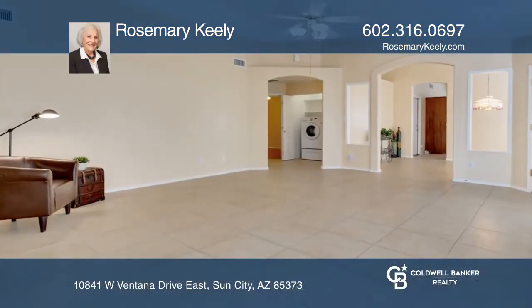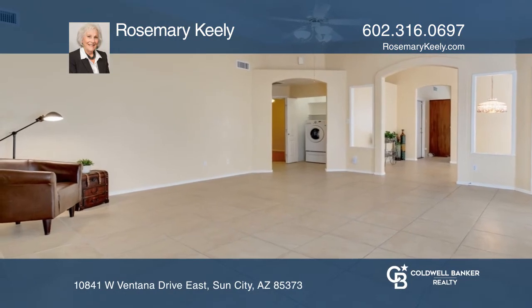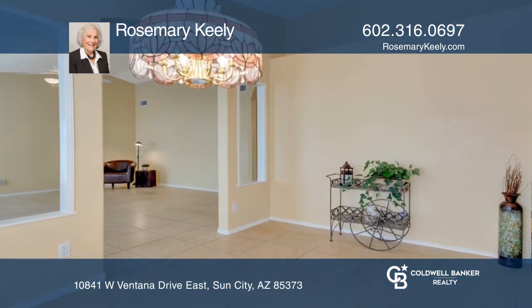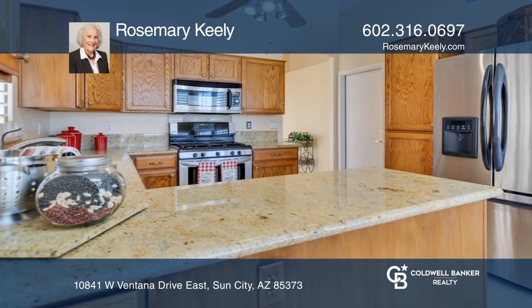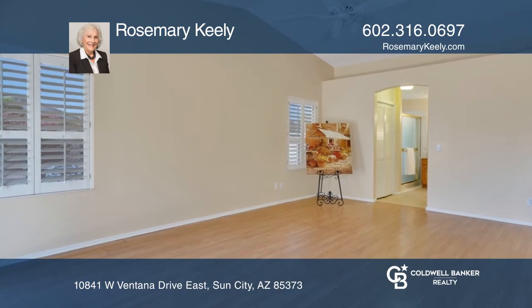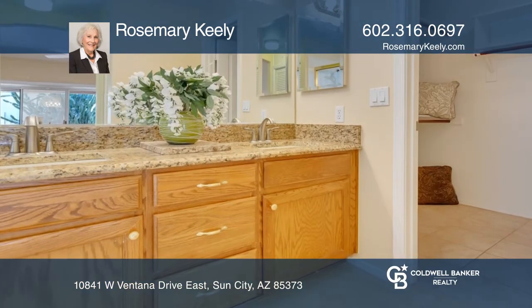Under contract with multiple offers, this three-bedroom, two-bath home located in Ventana Lakes features a freshly painted interior, neutral flooring, and a kitchen with granite counters. Accented by stainless appliances including a dual-fuel range, the primary suite offers a large walk-in closet and step-in shower.